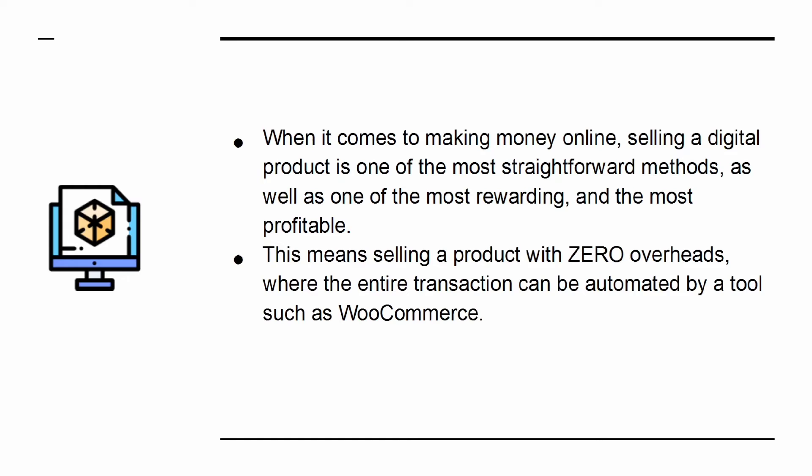This means selling a product with zero overheads, where the entire transaction can be automated by a tool such as WooCommerce. What's not to like?